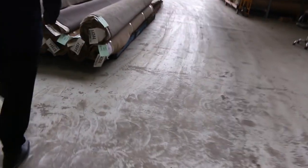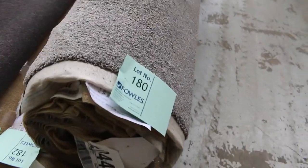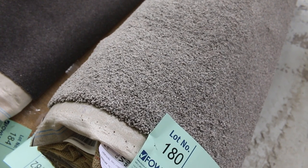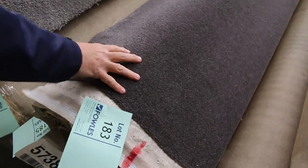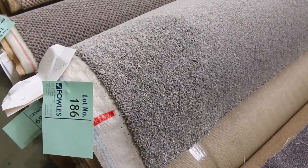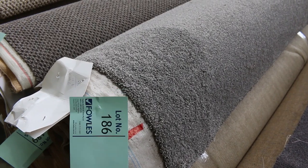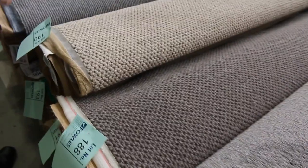Back onto carpet — lot numbers 180, 181, 182. We've got three rolls here the same: a nice little nylon twist pile in a good grey colour. I expect that to sell for around $40 to $50. Lot number 183 is a wool charcoal grey. Lot number 186 has also got at least one more the same. They're all those good colours people are after and generally sell for $40 to $50 a metre.